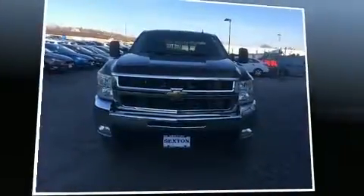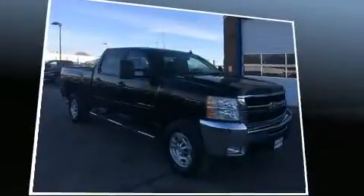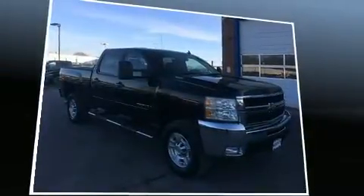Introducing the 2008 Chevrolet Silverado 2500 HD. It features an automatic transmission, four-wheel drive, and a powerful eight-cylinder engine.